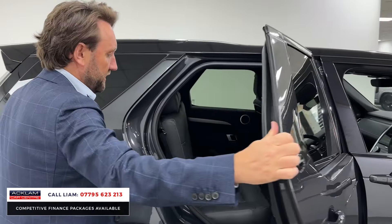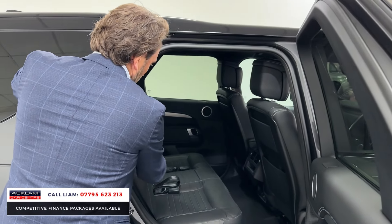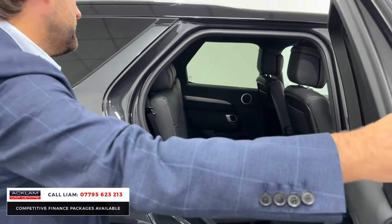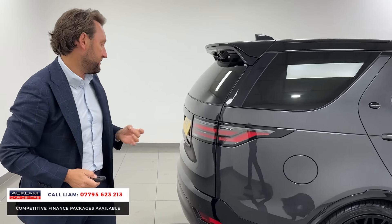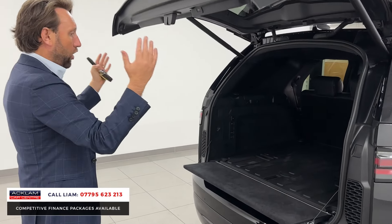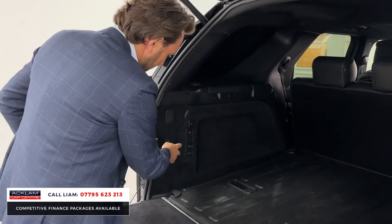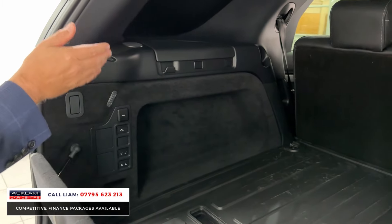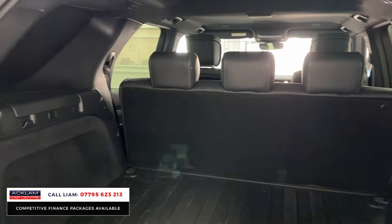The rear seats have been added — it's got the row-three seats with ISOFIX, three seat belts, and a conformity certificate. Moving to the rear, you've got the electric tailgate, all that boot space, an air suspension button, and a button to raise that section. Press the other button and the electric deployable tow bar comes out. You still have all the load space. The seats have been added but it remains commercial and is V80 qualifying.